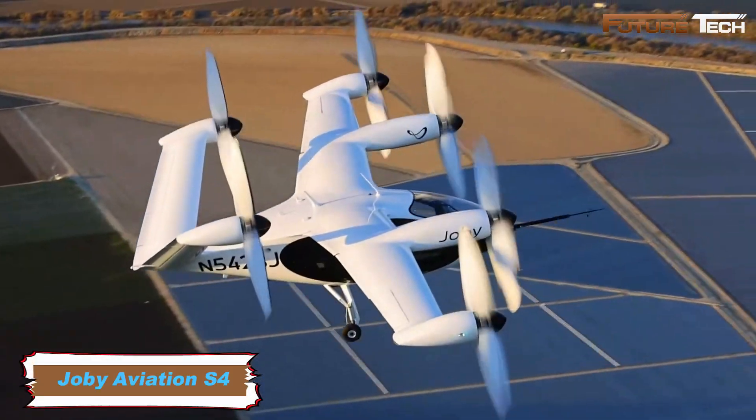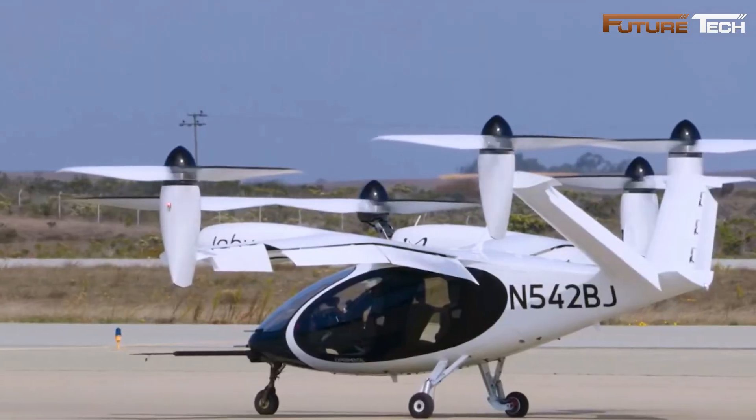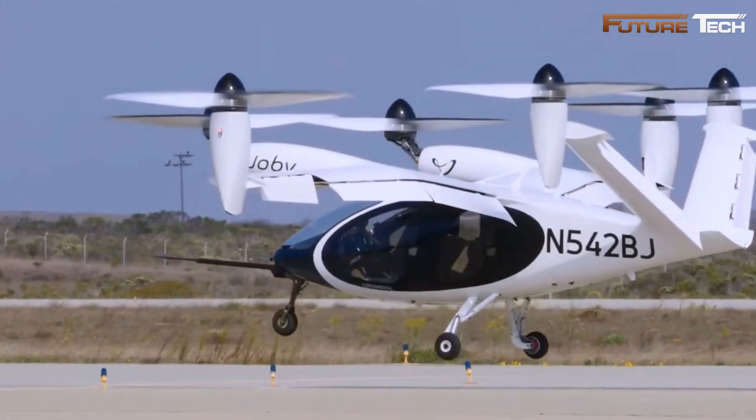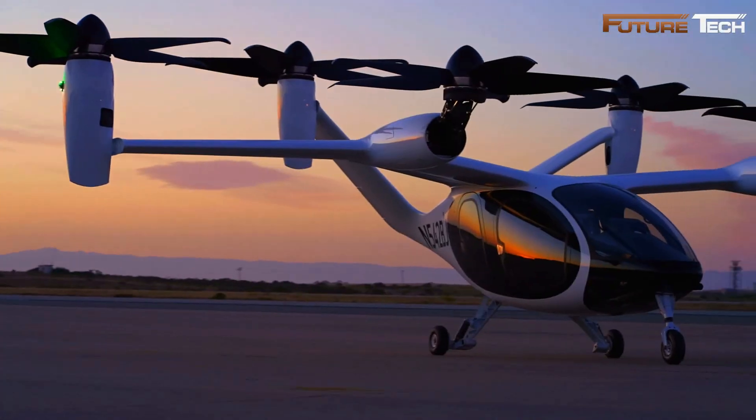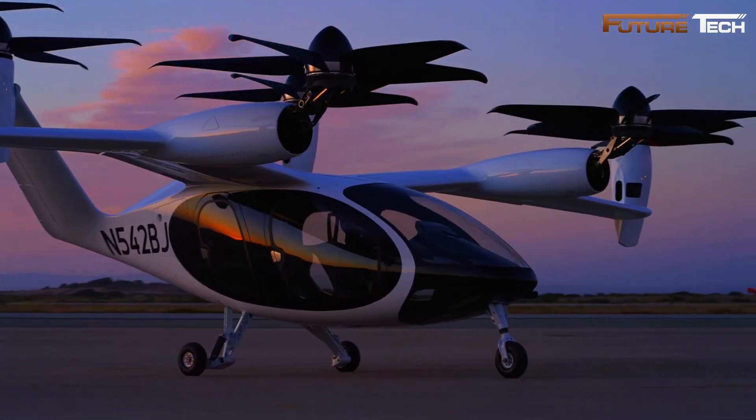The Joby Aviation S4 is a groundbreaking electric vertical takeoff and landing aircraft designed to revolutionize urban air mobility. This innovative air taxi offers a cleaner, faster, and more efficient way to travel, helping to reduce congestion and commute times. It accommodates one pilot and four passengers, with space for luggage.